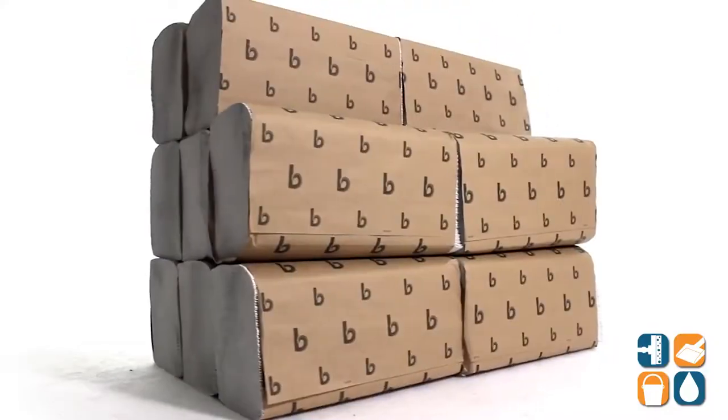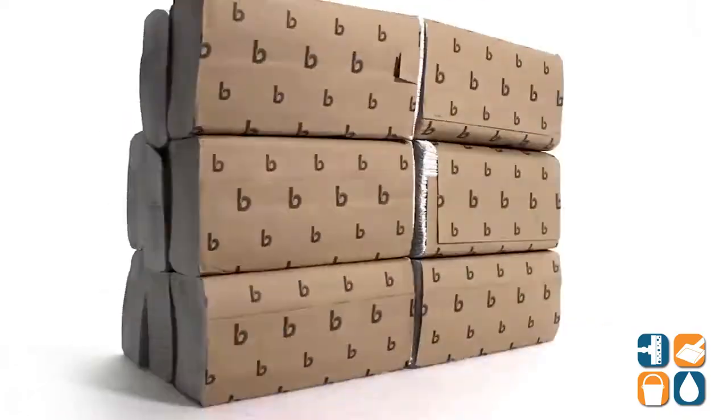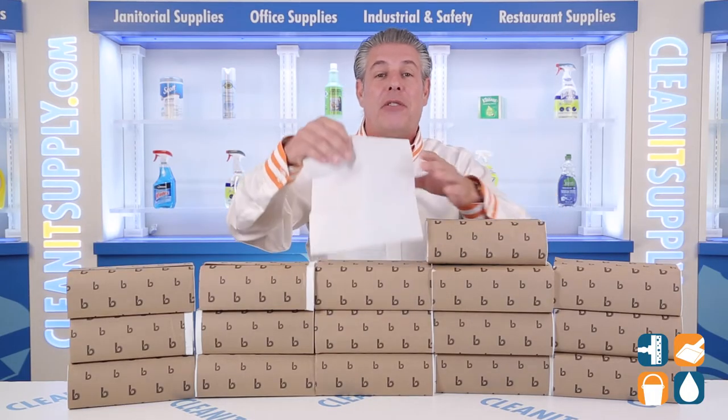These high-quality multi-fold towels are thicker, stronger, and more absorbent than other leading brands. Each sheet is 9 inches by 10 inches, perfect for any office or business restroom. These hand towels are compatible with most standard folded towel dispensers.